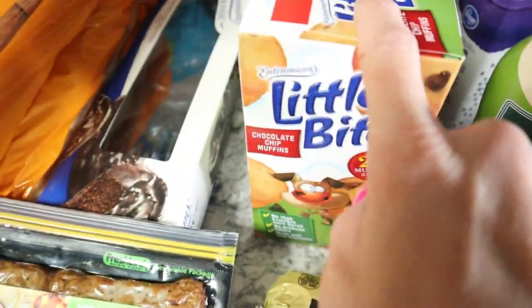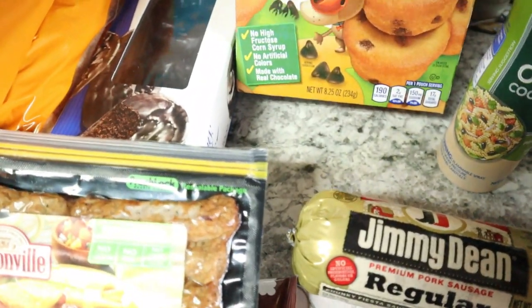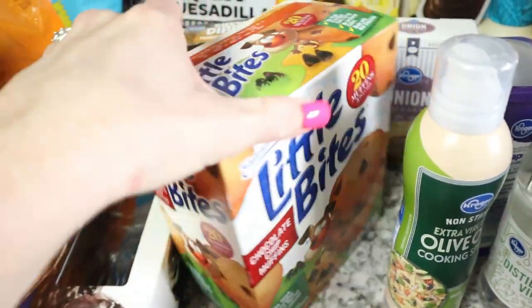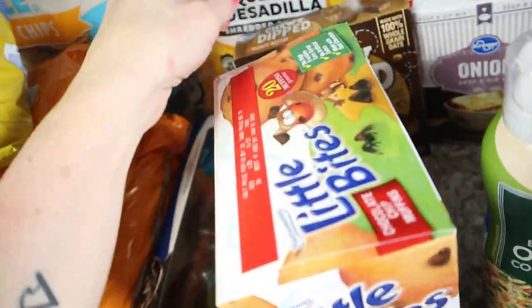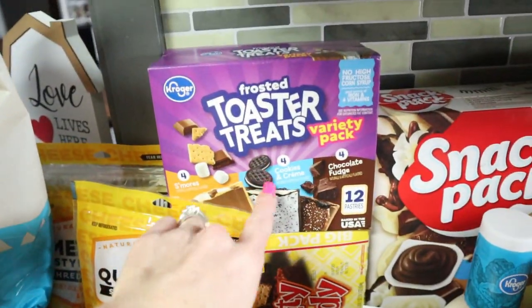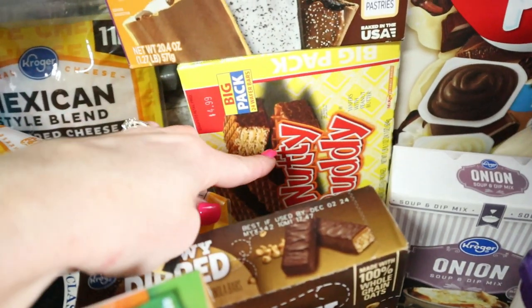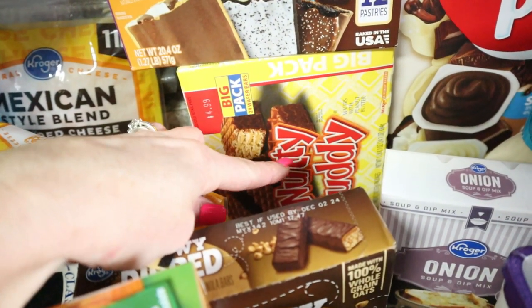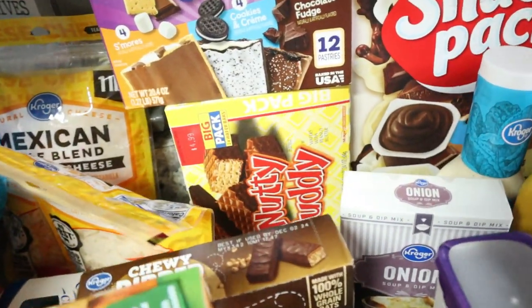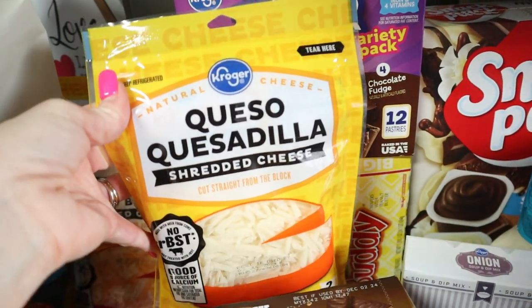I got some ranch mix for a recipe. These muffin mix packets were only like two dollars — sometimes you just want something to grab quickly to make the school week more fun, and the kids love them. These were $2.49 — I got a little pack of Nutty Buddies. I grew up on them; my grandma always had them in her drawer. She's long passed away, but they're nostalgic.